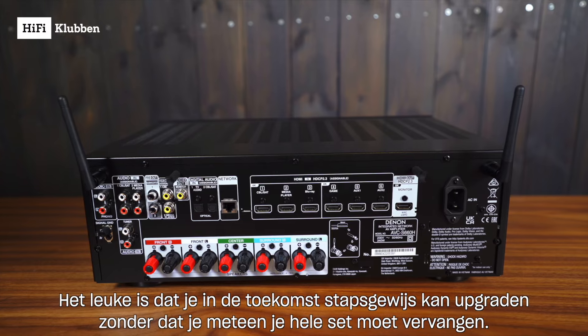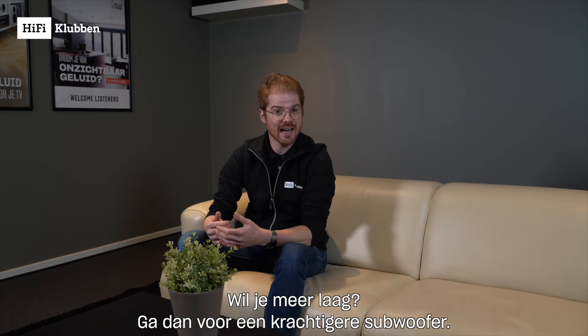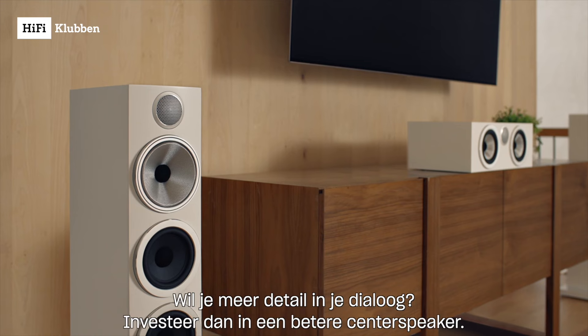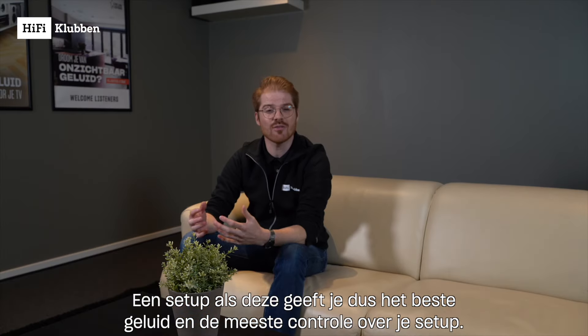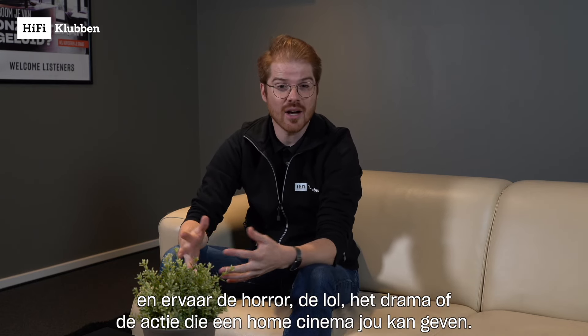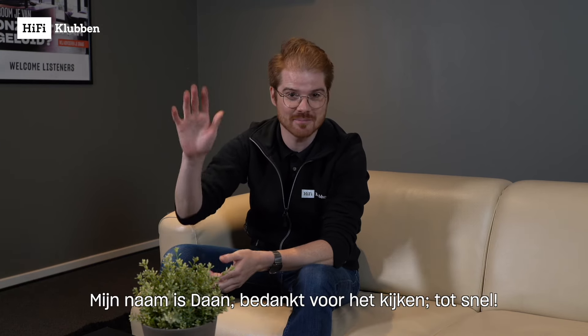The nice thing is that in the future you can upgrade step by step without having to replace your whole setup at once. Want more bass? Go for a stronger subwoofer. Want more detail in your dialogue? Invest in a better center speaker. A setup like this gives you the best sound and the most control. Come visit your nearest Hi-Fi Klubben store and enjoy the horror, the fun, the drama, or the action that a home cinema can give you. My name is Daan — thank you for watching.